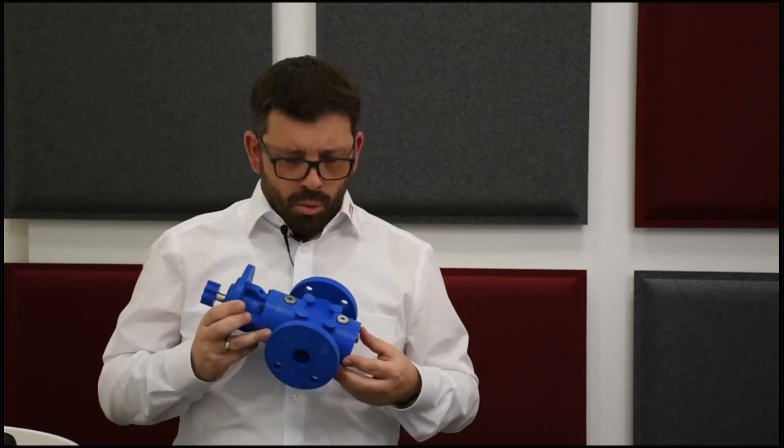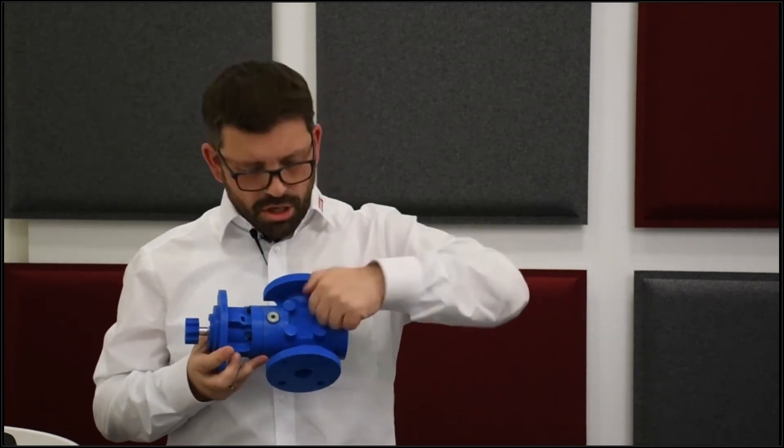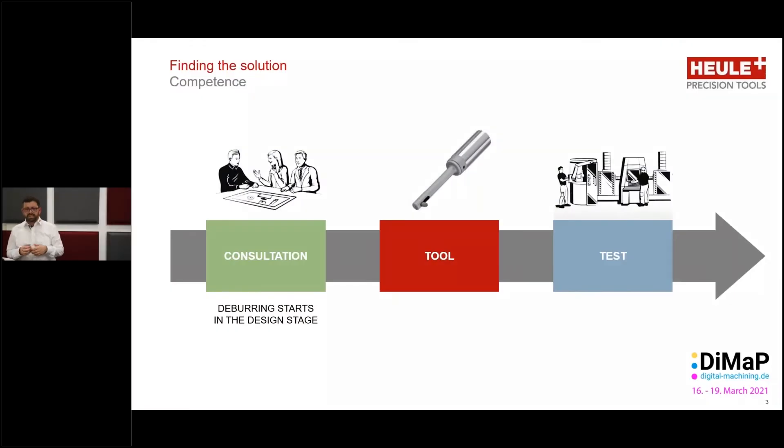Once we get to the shop floor, the question arises: how do I do this? I cannot get in from this side because the pump body is in the way — the only option is to machine from this side. Customers often tell us the design on paper is not so easy to achieve on the shop floor. This is where Heule comes in, offering consultation support to find exactly the right tool for the job — in this case the BSF back spot face tool. We specify the correct size and parameters, then do testing together with the customer on the shop floor.